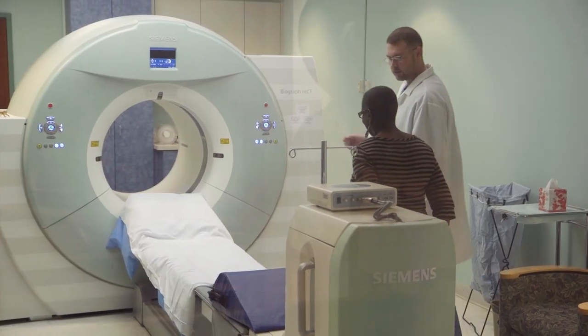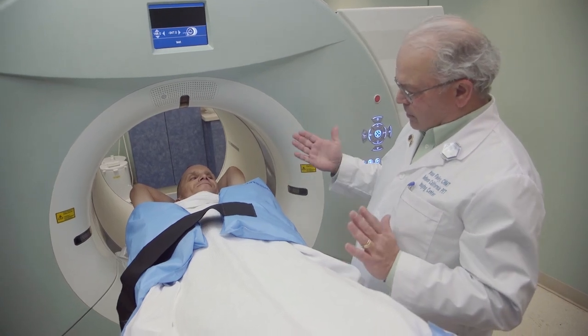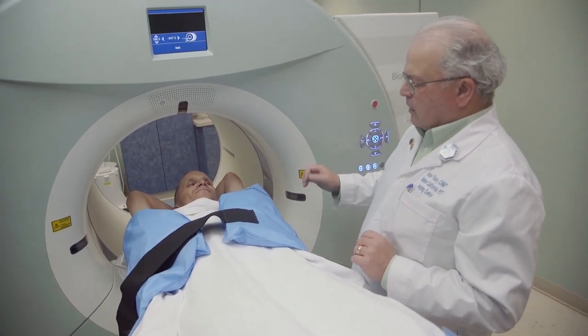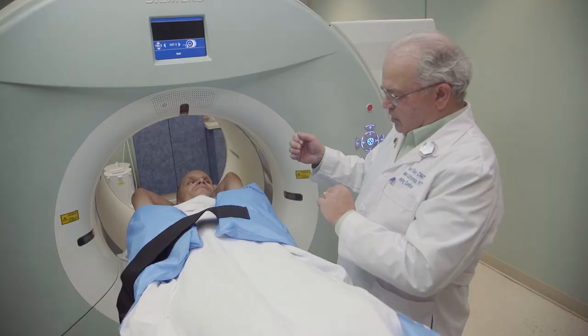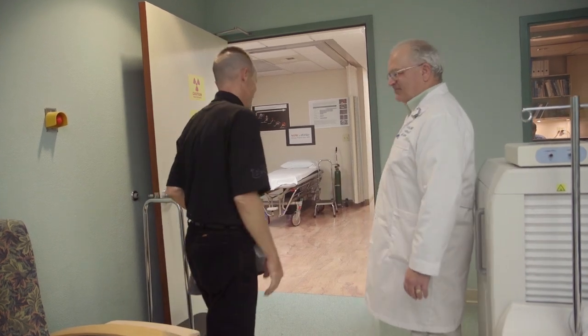There are times that some of our patients come in and they're quite nervous and could be claustrophobic as well. We do what we can to help them be successful at getting their PET scan done. Sometimes that means being back there when they're being scanned and talking to them. We want to help them and comfort them in knowing that they are important to us and we will do what we need to do to make sure they get taken care of in the proper way.